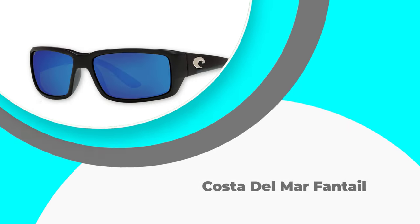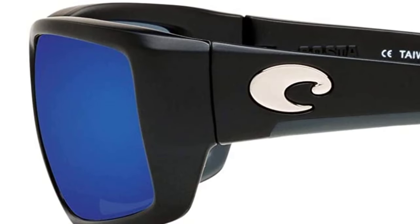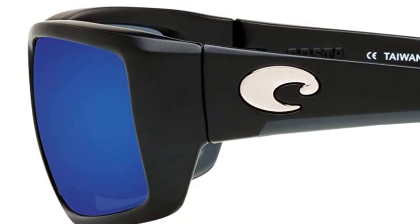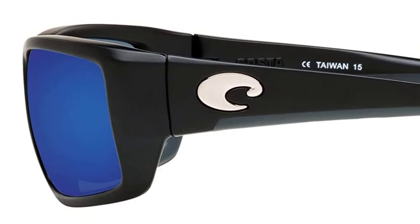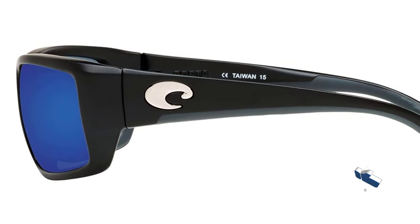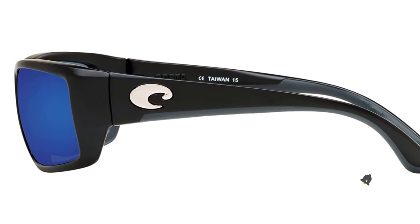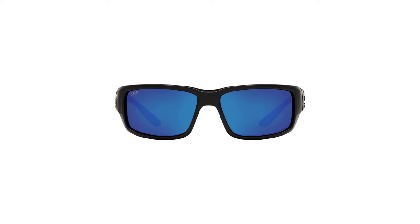Number 1: Costa Del Mar Fantail. Costa Del Mar Fantail sunglasses are made for those anglers that plan to venture into the deep. The lenses made of 580 polycarbonate are fairly resistant to scratching. They might not be as durable as glass lenses, but they are incredibly light. So if you do not want heavy fishing sunglasses, consider this model. Although they are lightweight, they are pretty snug, which means you won't have to worry about losing them in the water.